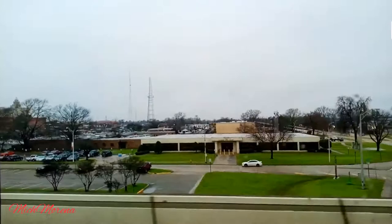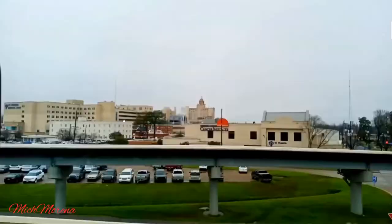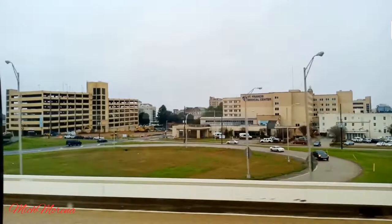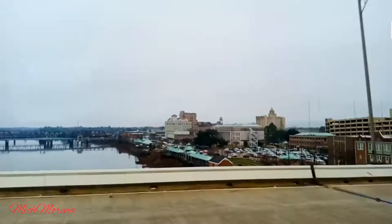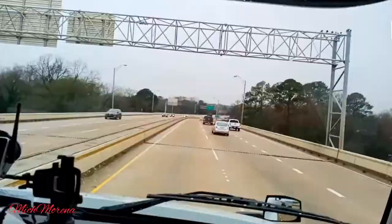That's the downtown right there. Too bad we're not allowed to go through the heart of downtown because we're driving a big truck. I think that's the hospital right there — yes, that's actually a hospital building. That is the Saint Francis Medical Center, located off US Highway 165 in North Monroe. Look at that — the downtown is gorgeous, you guys!